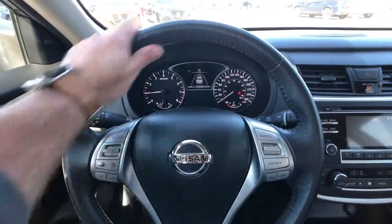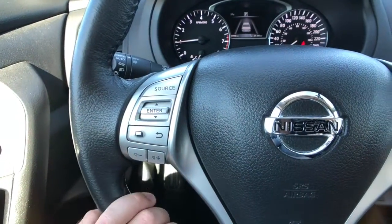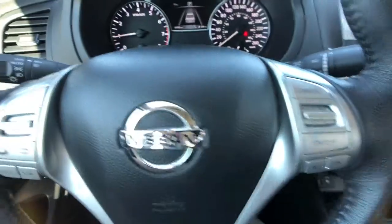Sitting behind that beautiful leather-appointed steering wheel, you can see all of your information and audio system controls right here on the left-hand side. The right-hand side has all your cruise control functions and your Bluetooth buttons.